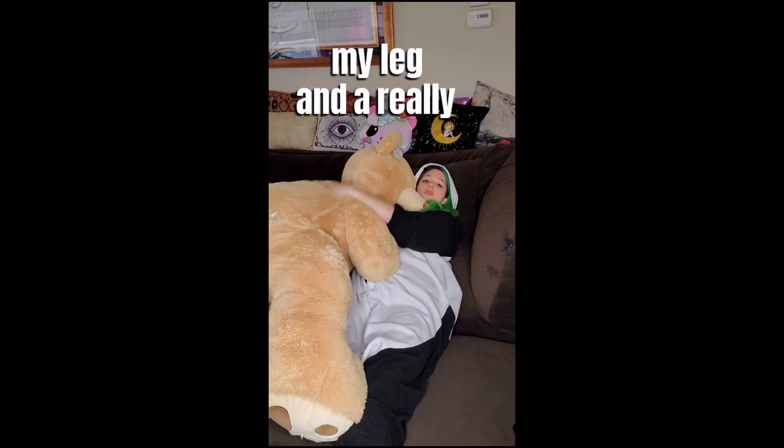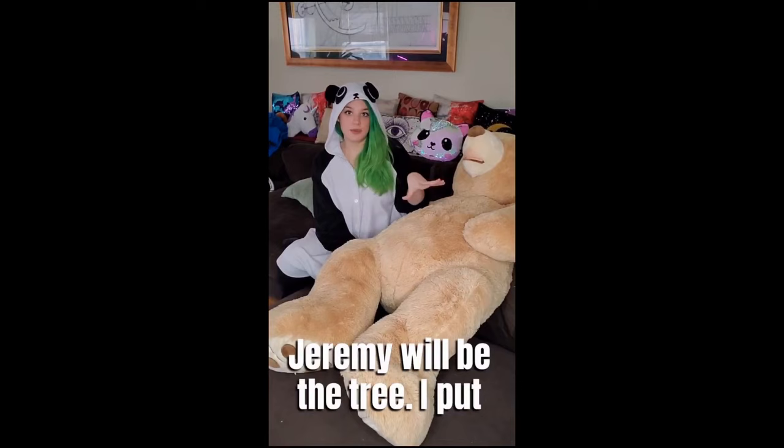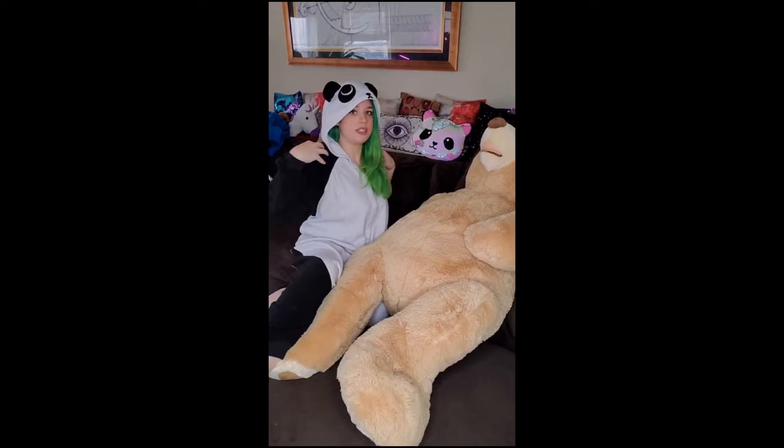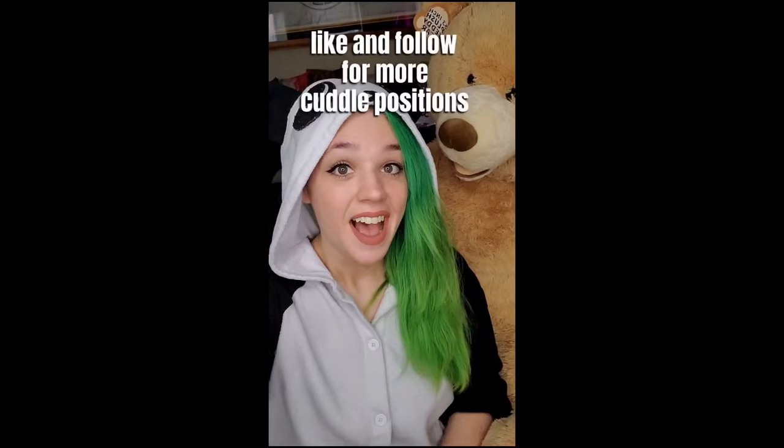Now we'll reverse positions — I'll be the koala, Jeremy will be the tree. Put my head on Jeremy's shoulder, arm around his waist, leg over leg and hug. This back arm can go either under his head or, if I tilt my shoulders down a little bit, it can come around my back nice and comfortably. Like and follow for more cuddle positions.